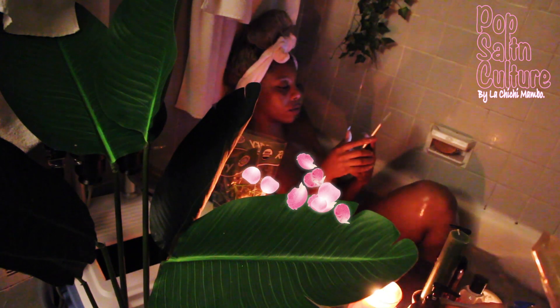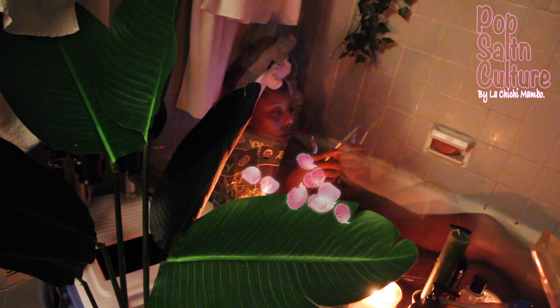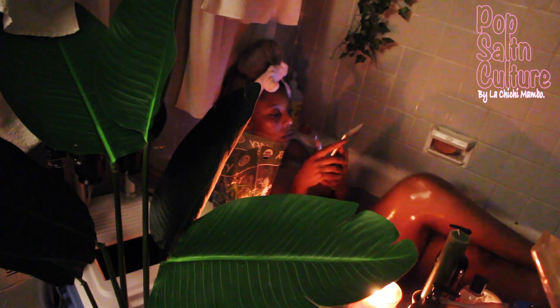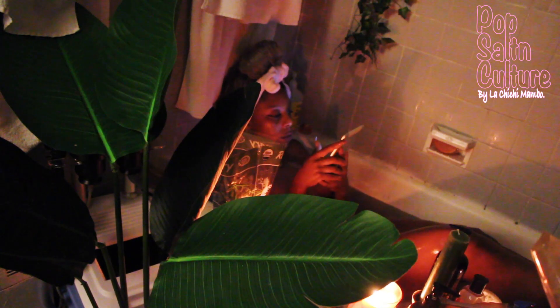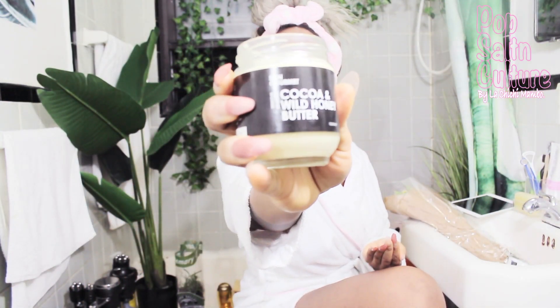That way, all the moisture I'm getting from soaking — all the oils, the antibacterial properties, everything I'm supposed to be absorbing — I absorb into my skin. There are rose petals in my bath, and also different oils: lemon oil, ginger oil, tea tree oil. I put all those in there, relax, and read a book. Right now I'm reading Odinani by Emmanuel Amisava.